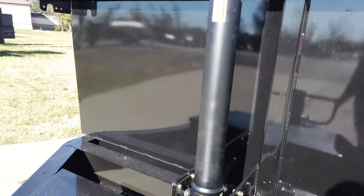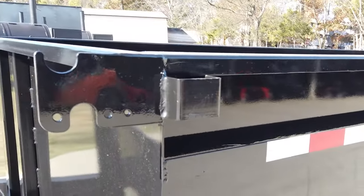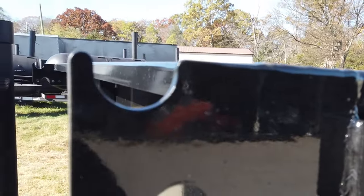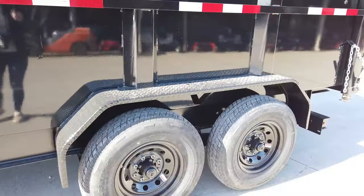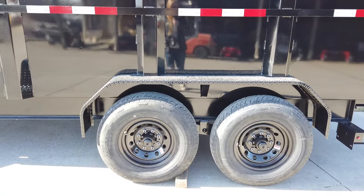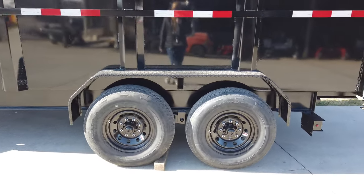Here we have the telescopic cylinder, your hydraulic box, and your remote. This does have the breakaway system as well. There are stake pockets along the side of the trailer, as well as your mounting for the tarp kit install. This is a tandem axle trailer.